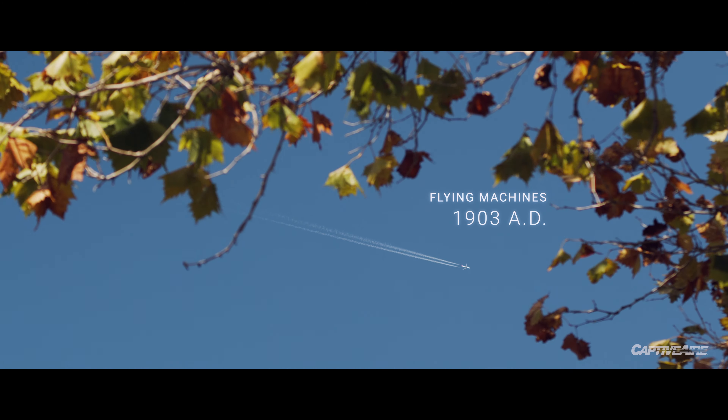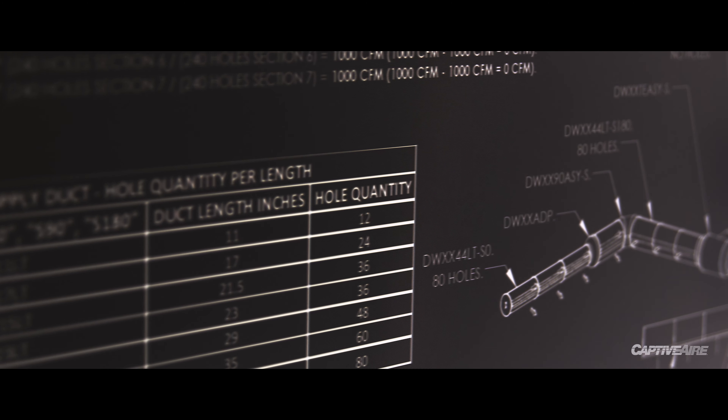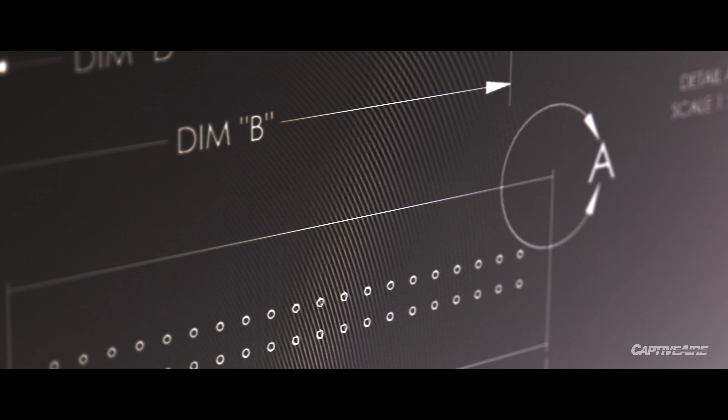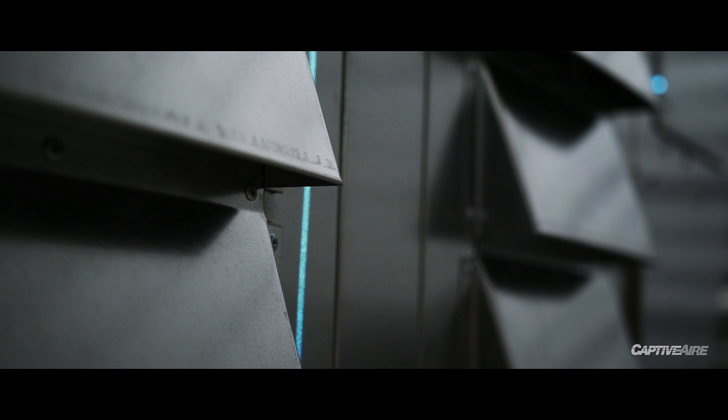Something seems wrong that we can put men on the moon but not figure out these problems in ventilation. The more you dig into this industry, the more you realize how technical it is and how challenging the problems are to solve.